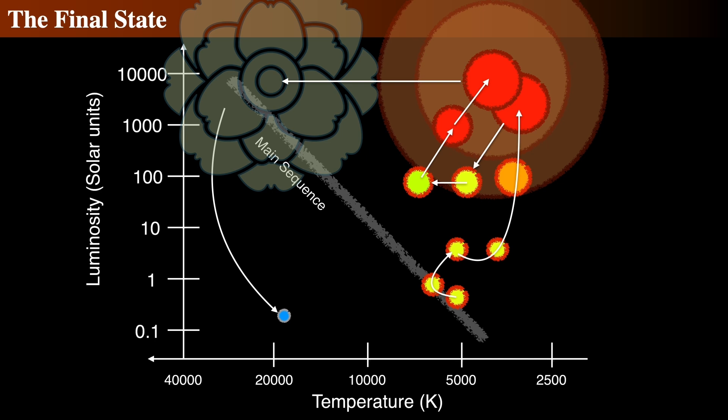This is the final stage of our story of a Sun-like star. The nebula has now fully dispersed, and the contracting carbon-oxygen core has become so dense that it is now a fully degenerate electron gas. Just like with the helium flashes, the pressure becomes independent of the temperature, so the pressure grows rapidly and soon counteracts gravity. The collapse halts when the radius shrinks to about Earth size, and we call this degenerate core a white dwarf.